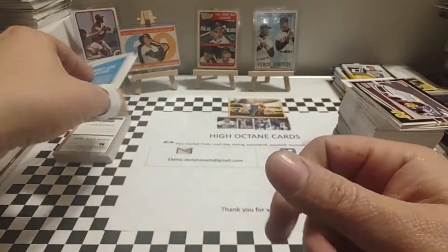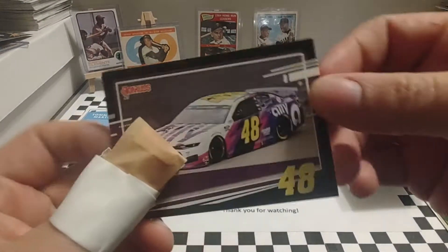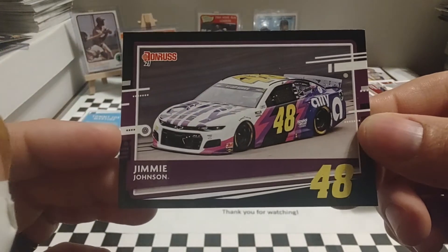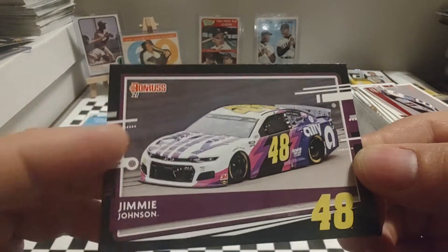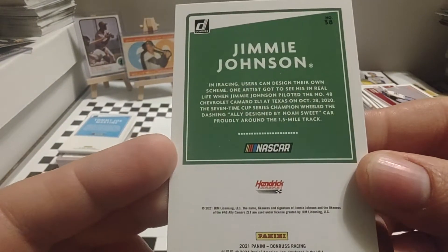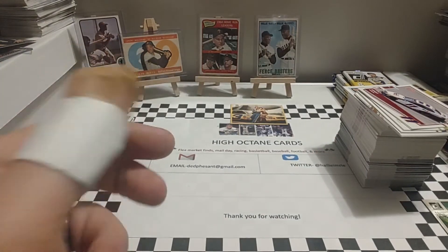It takes us to card number 37. Everybody thinks that this is an insert or a variation, but it's not — for some reason this base card of Jimmie Johnson's car is just colored up almost like the colors of Ally. And there you see the back of it. They may have just made it special since 2020 was his last season.